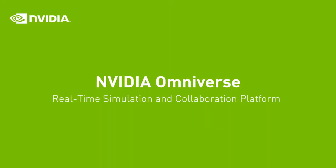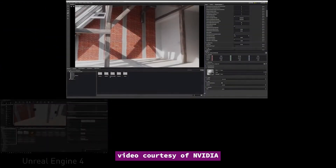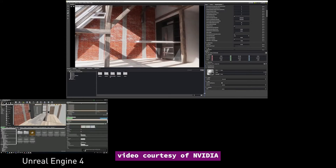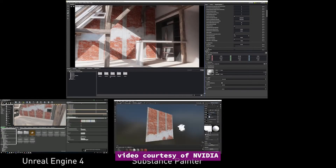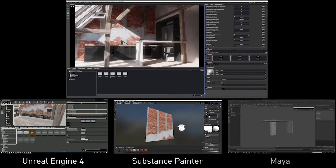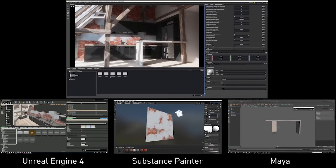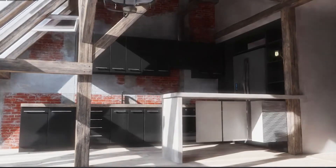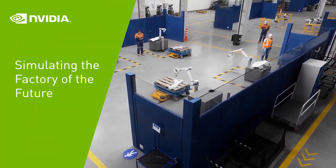This month, NVIDIA GTC also took place online, with CEO Jensen Huang delivering his keynote from his own private kitchen. One of the key announcements is Omniverse, a real-time ray-trace design environment. Jensen Huang calls it an open platform for collaboration and simulation. This is a new platform for editors and viewers to share scenes and models. The content is rendered in ray tracing, so what you see inside the Omniverse — such as light bouncing behavior, reflections, and shadows — is physically accurate.